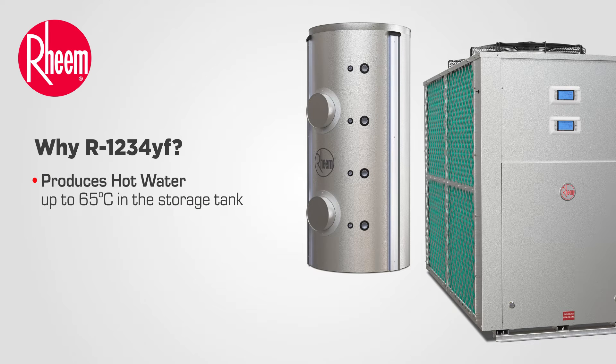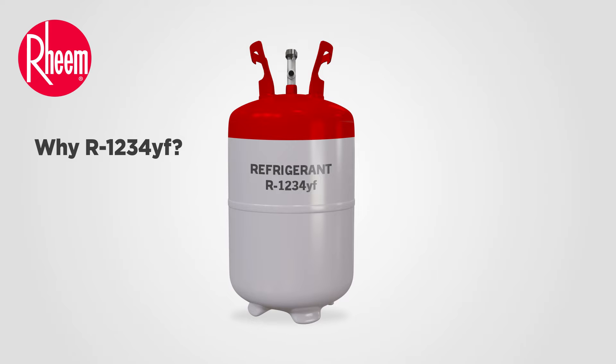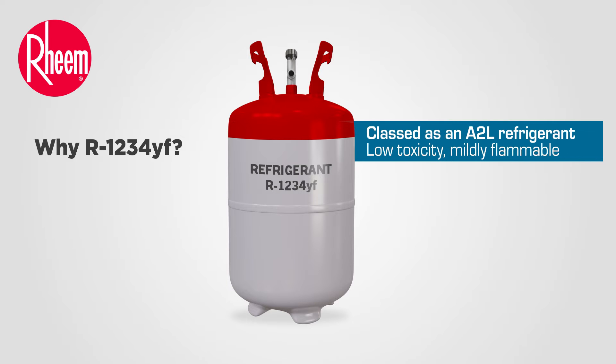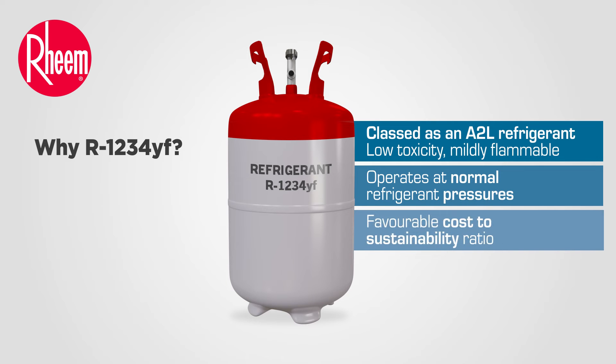The Rheem YF Series heat pump produces hot water up to 65 degrees in the storage tank and operates between 0 and 45 degrees ambient temperatures. R1234YF is classed as an A2L refrigerant, meaning it is a low-toxicity, mildly flammable refrigerant. It operates at normal refrigerant pressures, has a favourable cost to sustainability ratio and has an ultra-low GWP of less than one.